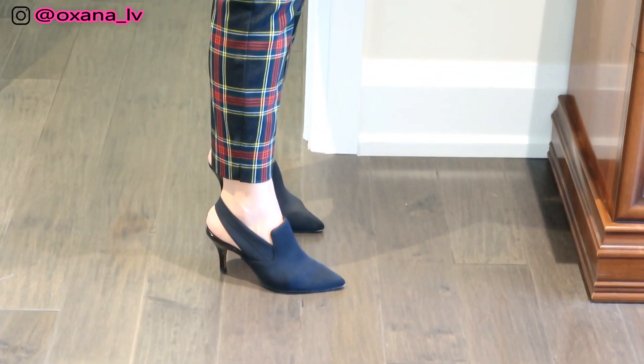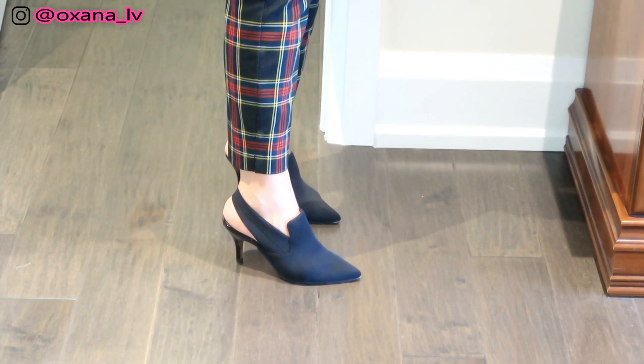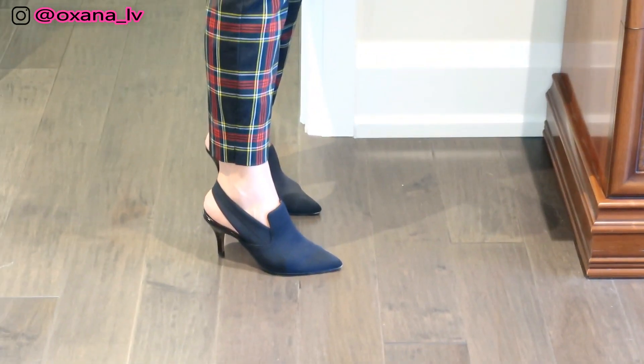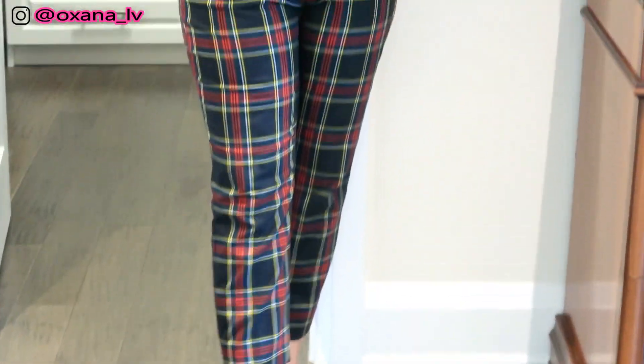The weather is fantastic — I cannot believe it. It's actually over 80 degrees, or 27 Celsius. Fantastic weather! These are my Donald J Pliner shoes — I guess it's the last time this year to wear summer shoes. And I have my J.Crew pants on.